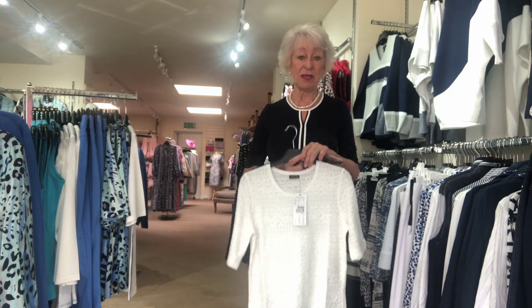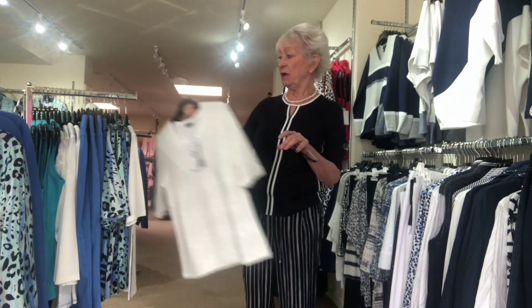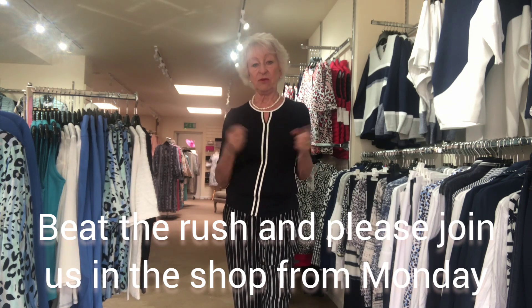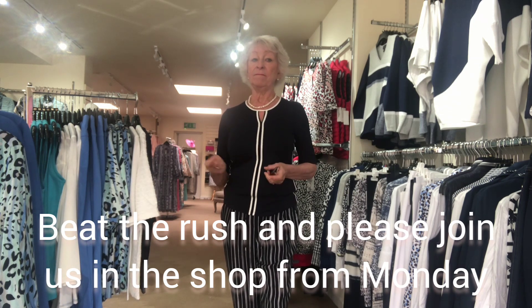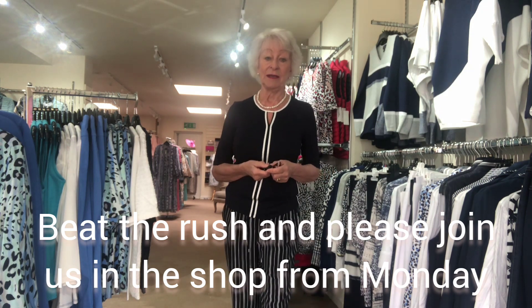Only four days till we open, which is super exciting! Last time we opened, everybody thought it would be busy in the first week so they all came in during the second week. So be aware — we won't necessarily be heaving busy on Monday, so do come in during the first week and make sure you get your size.